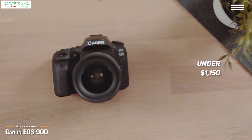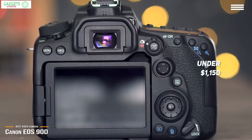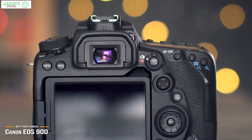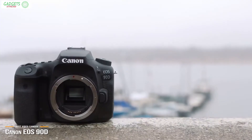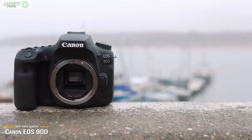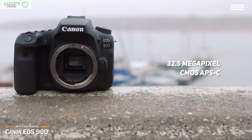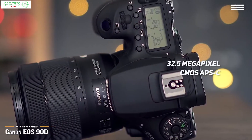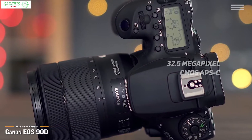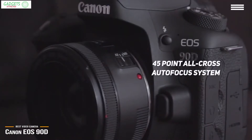Starting off our list is the Canon EOS 90D, our pick for the best Canon video camera. Priced under $1,150, the Canon EOS 90D is a DSLR packed with incredible features, great photo quality, and excellent video recording capabilities that help round off its intuitive design. The EOS 90D takes incredible photographs due to the combination of a 32.5 megapixel CMOS APS-C sensor and the Digic 8 image processor, which work together to draw out immense detail in every shot while providing top-notch color accuracy.